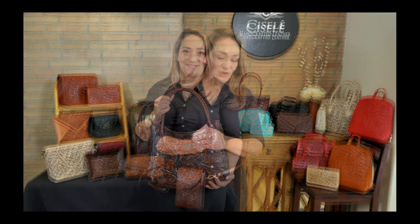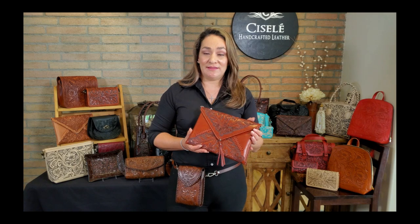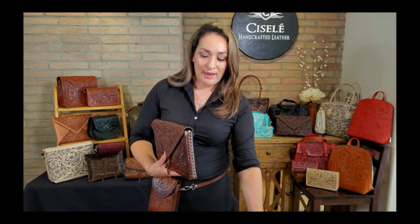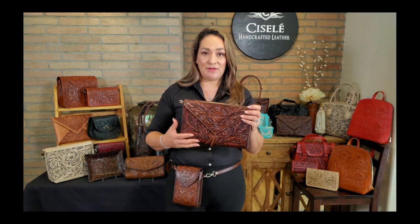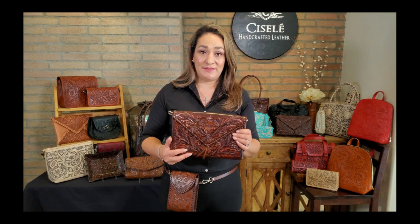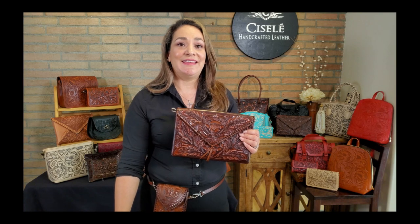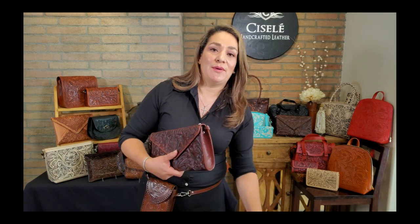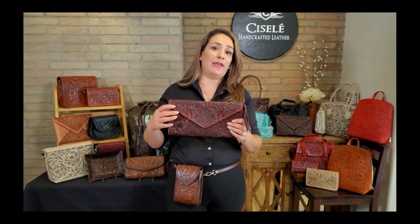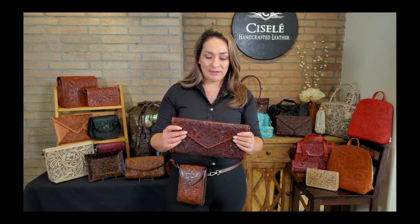Let me show you some of our clutches that are transitional from crossbody to clutch. This is our Halos in terracotta. Halos comes in different colors — blacks, browns, and sometimes in aqua. I also have the Jade bag, which is similar in shape to an envelope style. It's a little bit thicker than the Halos but this is in our Jade in the antique brown. And then we also have the Fancy — she's more of a rectangular shape crossbody clutch.